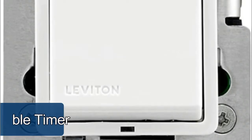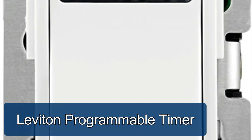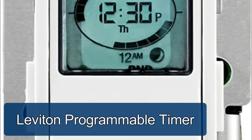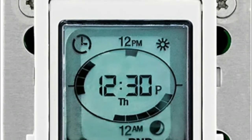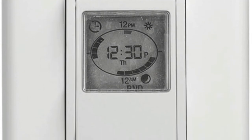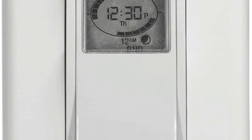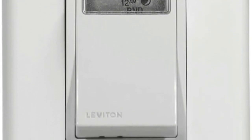Programmable timer: conveniently automate interior and exterior lights and more. Energy saving — reduce energy consumption and extend bulb life. Flexible — program up to 49 on/off event settings per day. Smart — adjusts to local sunrise, sunset, and daylight saving. Versatile — use in homes, offices, schools, hotel rooms, and other light commercial applications.